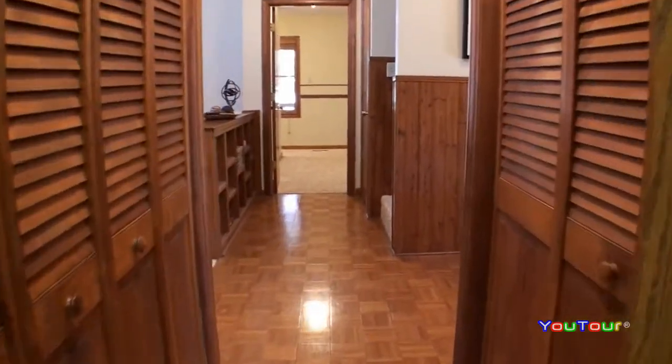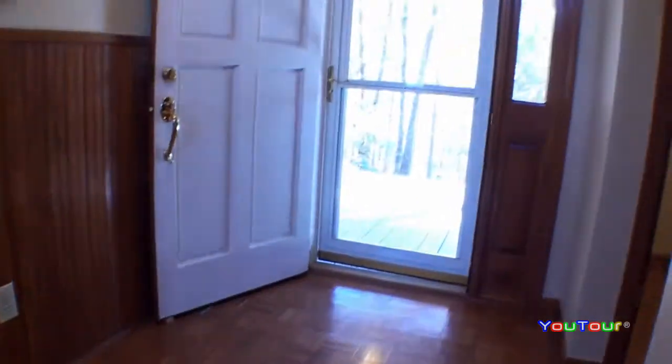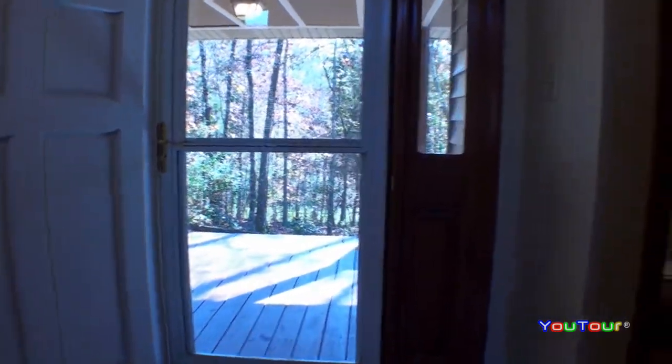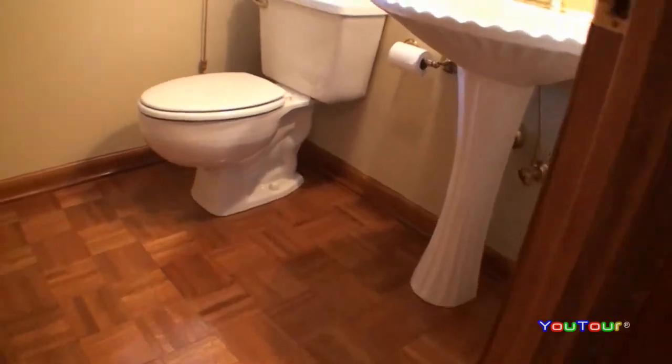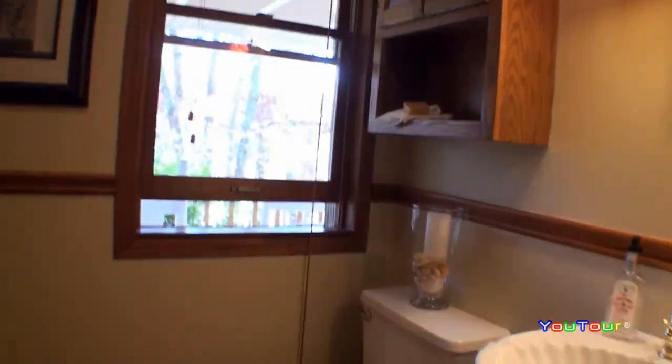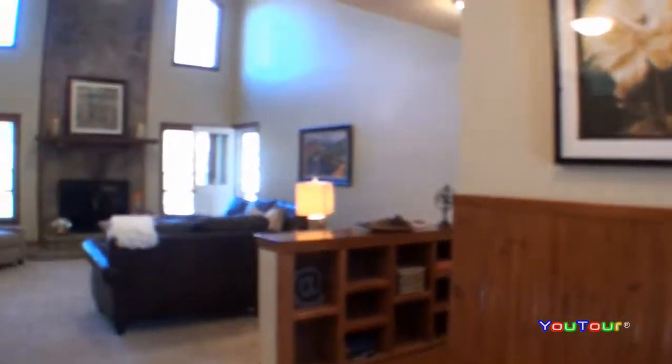Wonderful storage space for all your canned goods. Now here on the left there's closet space. As we have made a full circle now, we're back at the entry. We're going to peek into the powder room. There are three full baths in addition to this powder room.